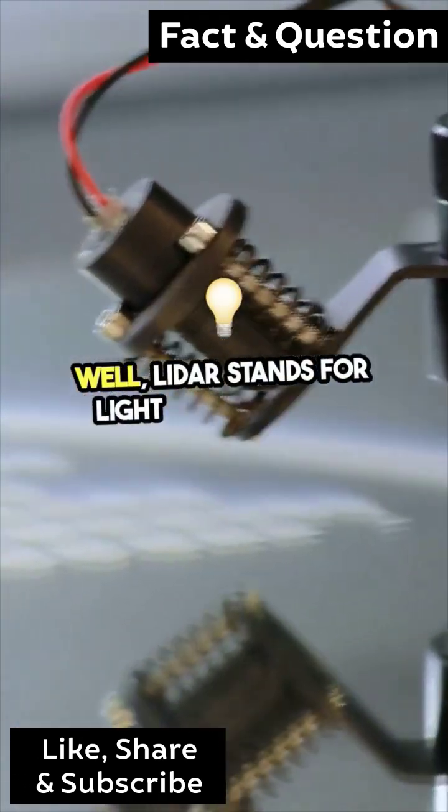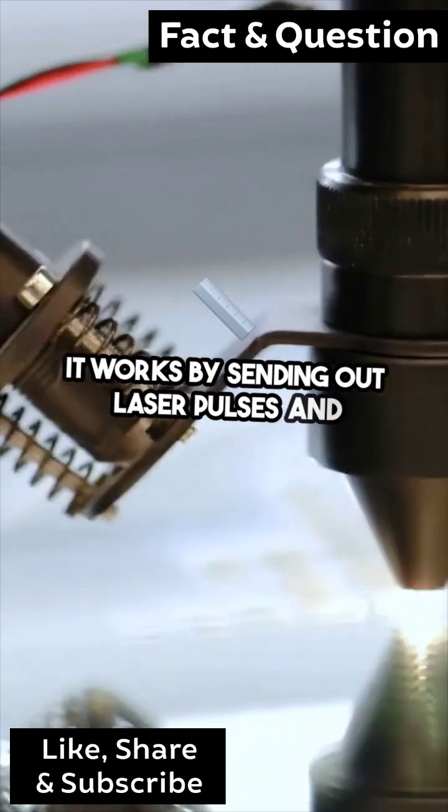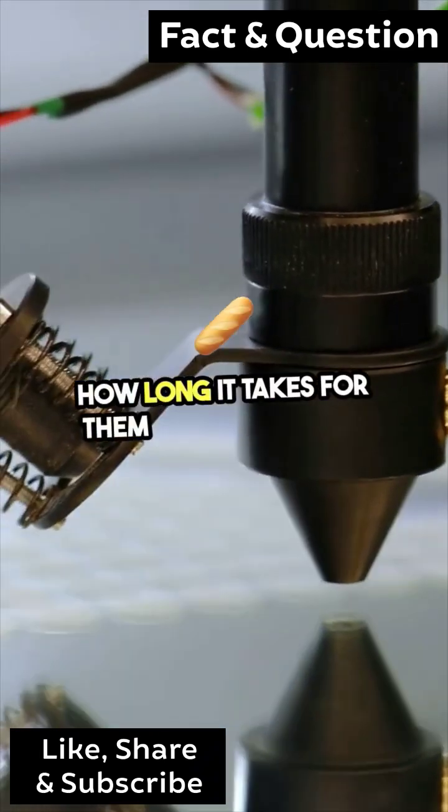LiDAR stands for Light Detection and Ranging. It works by sending out laser pulses and measuring how long it takes for them to bounce back.